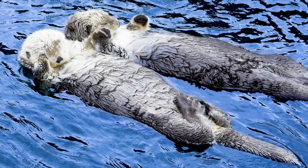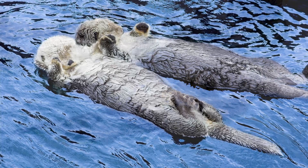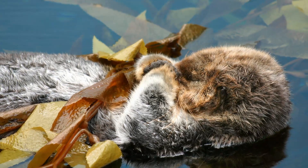Take sea otters for example. It's easy to look at that paw-holding behavior that sea otters do and marvel at how cute it is. But the truth is, it provides safety in numbers and protection from ocean currents. That's also why it most often occurs between moms and pups — holding paws prevents the pups from drifting away from their mothers while sleeping. But solitary otters will also do the same thing: they will wrap a piece of kelp around their paw and hold onto something anchored to the seafloor so that they don't drift away from their feeding ground while sleeping.